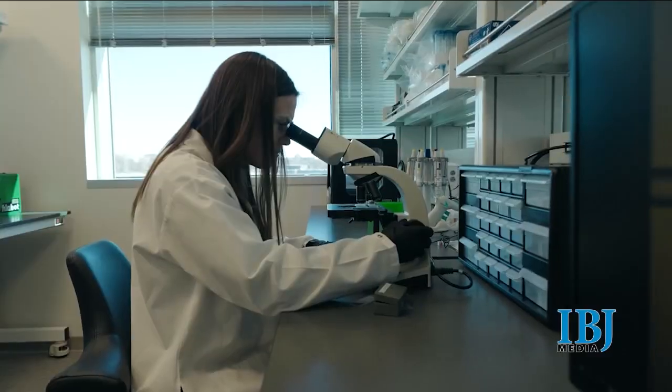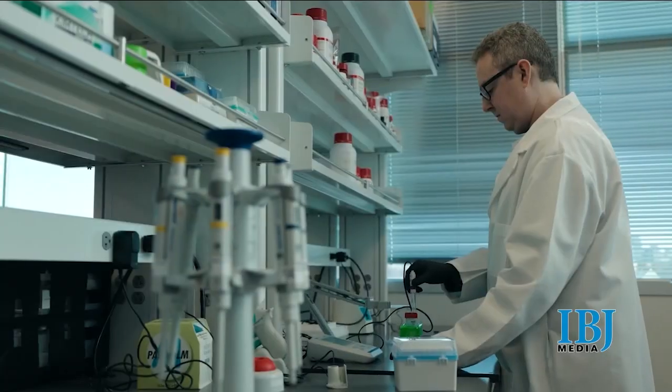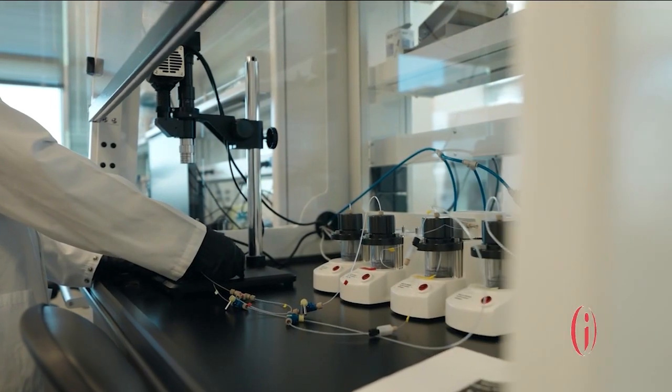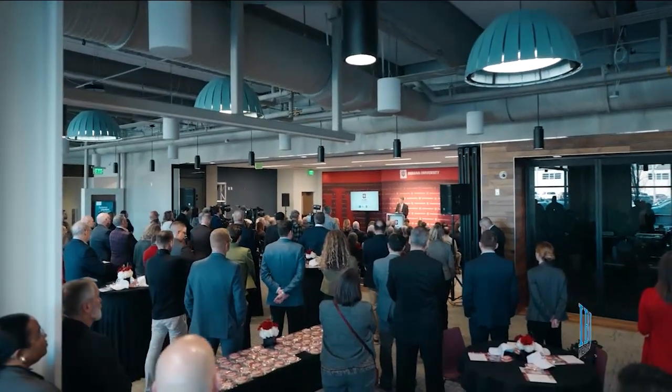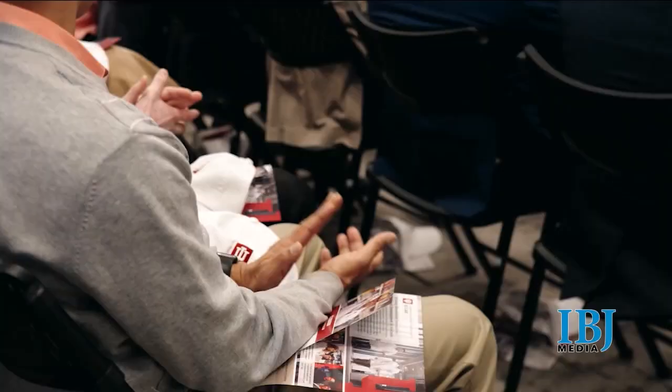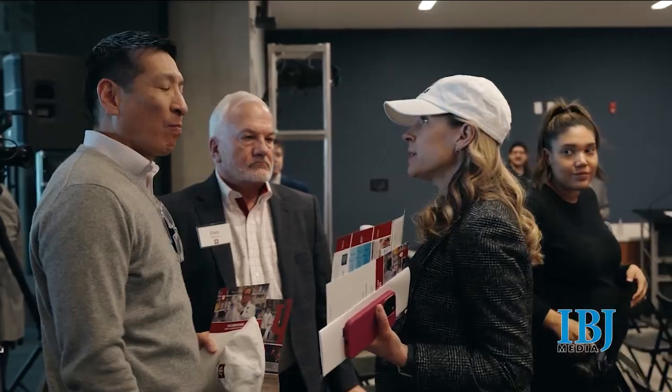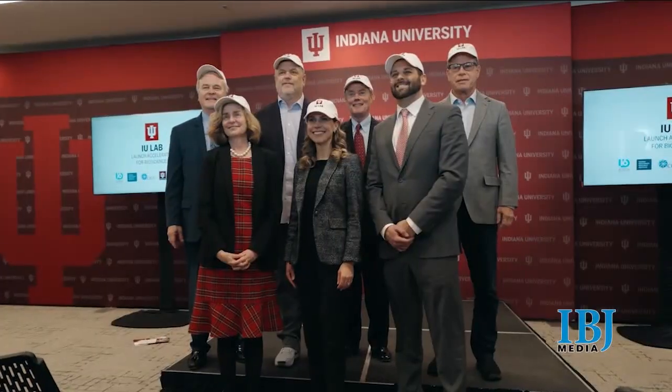Things are still fluid, but give us an idea of construction and when you hope to open. The IU Lab is open for business now — we're working with industry and IU faculty across the IU School of Medicine, Luddy School of Informatics, Kelly School of Business, School of Sciences, and others to open up programming with the incubator and accelerator with industry partners. We're looking at breaking ground this time next year and then an opening in fall of 2027 to have students there housed for classes. David Rosenberg, the President and CEO of IU Lab — thanks for joining me.